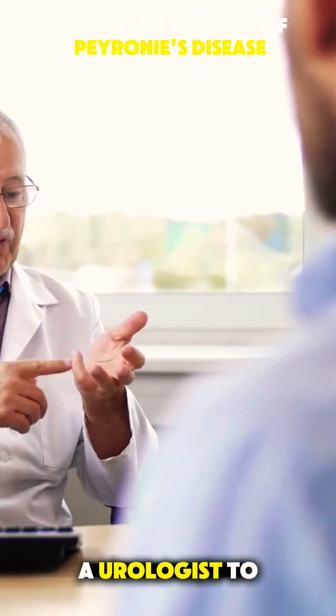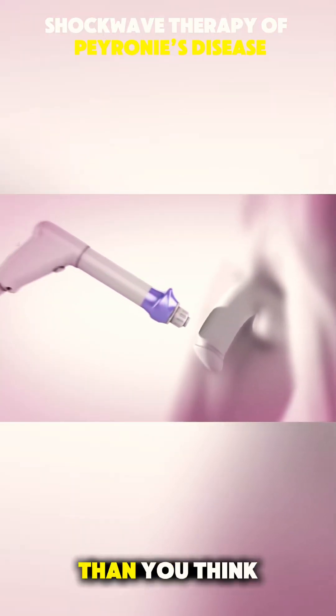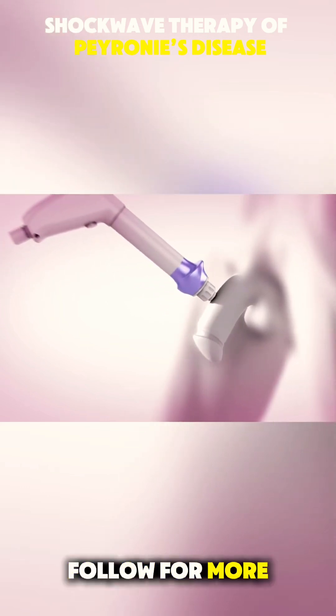Always talk to a urologist to see if it's right for you. And remember, Peyronie's is more common than you think. Don't be afraid to ask questions. Follow for more health tips.